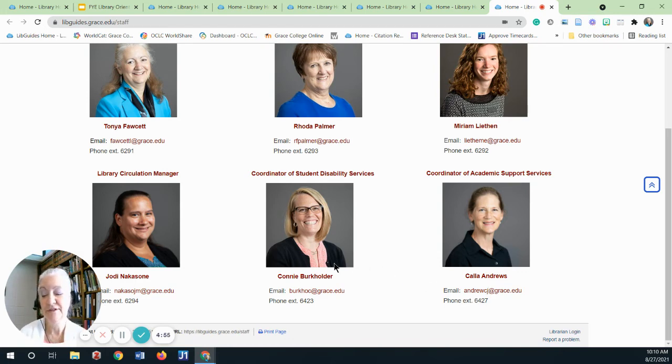Connie is the contact person for Disability Services Support. These can be short-term issues, like a concussion or a broken arm, or challenges you may have been living with your entire life. Accommodations are not retroactive, so in order to get accommodations, you'll want to reach out to Connie as soon as possible.